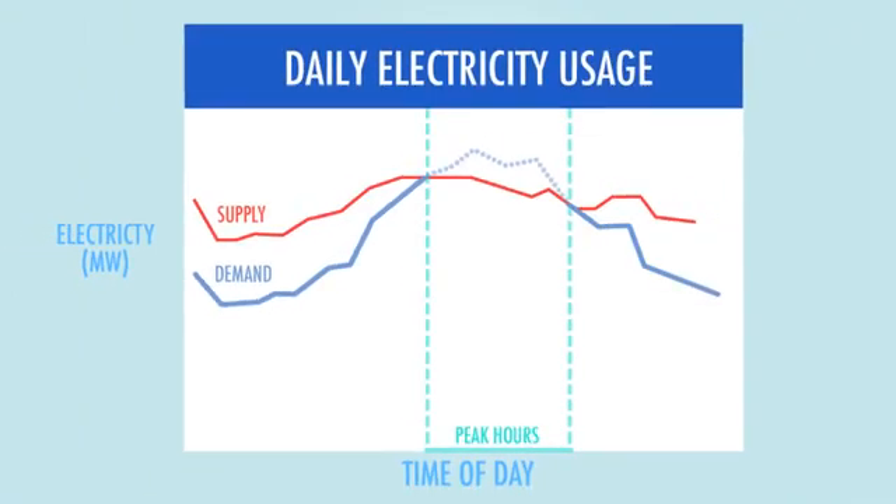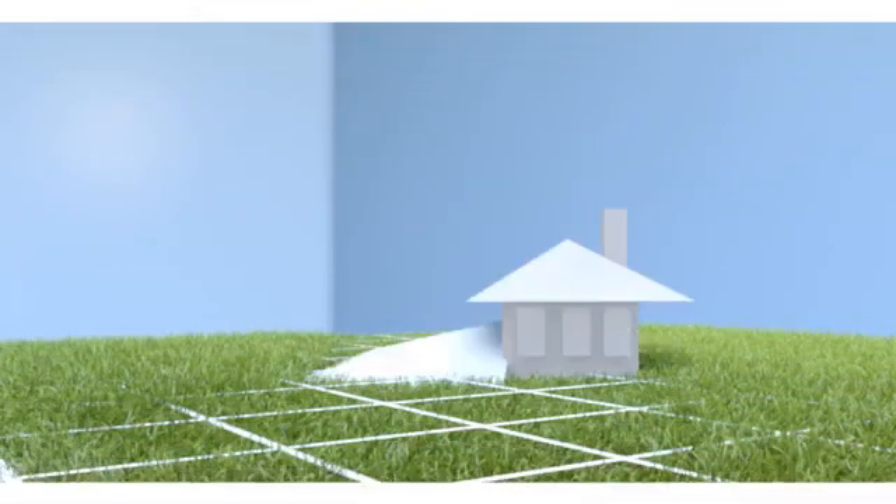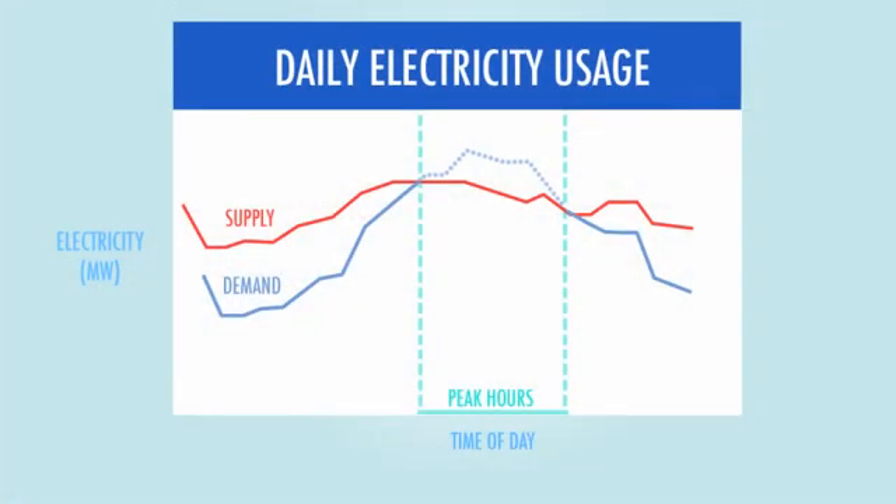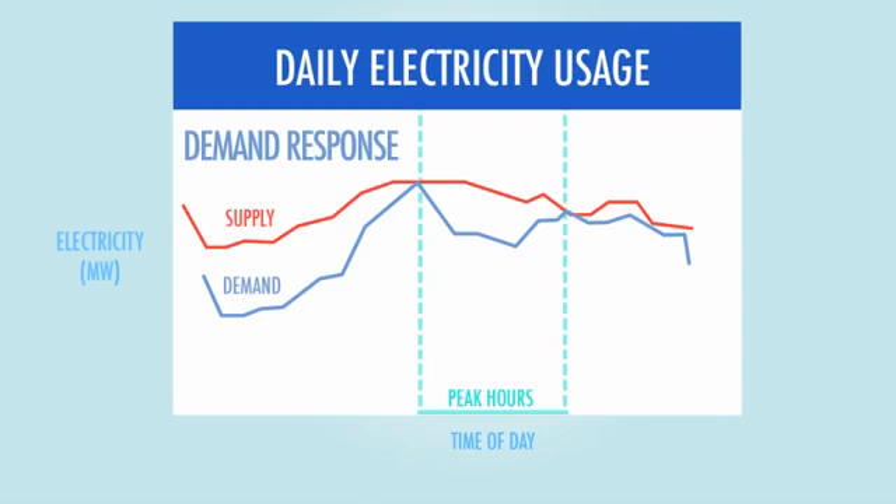Reducing congestion will help existing power plants better serve all customer needs by better matching the demand with available supply. There are environmentally friendly alternatives to adding more generation. Electricity customers can voluntarily trim their electricity use during peak periods or choose to use electricity at a less congested time. This is called demand response.